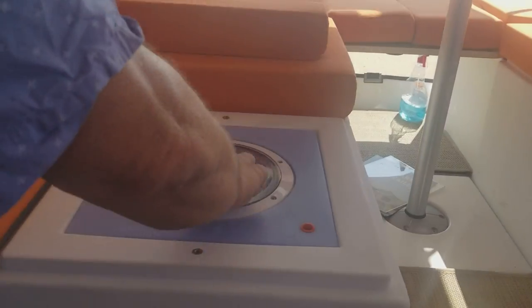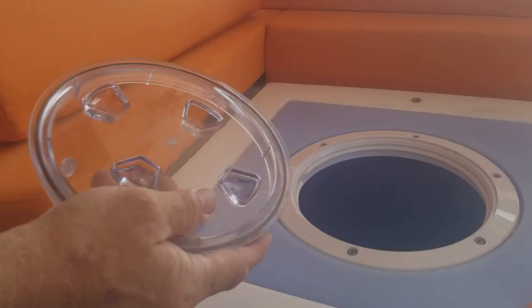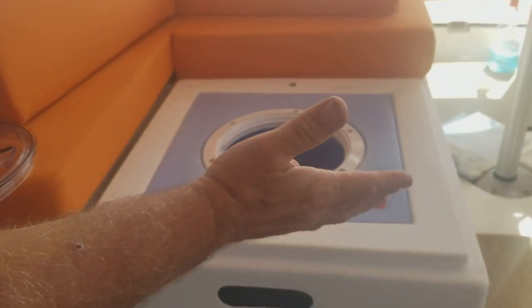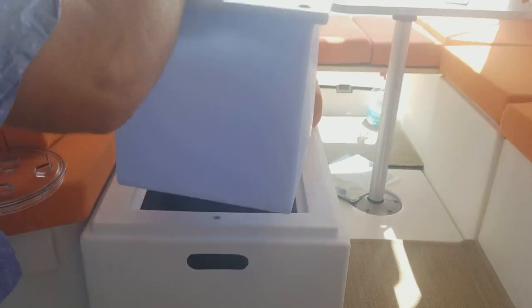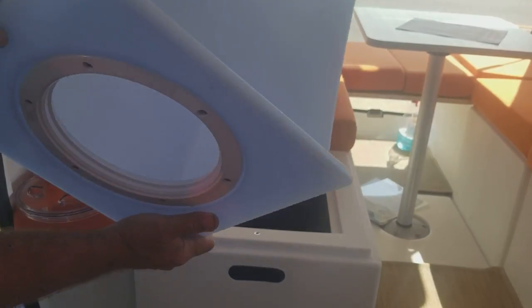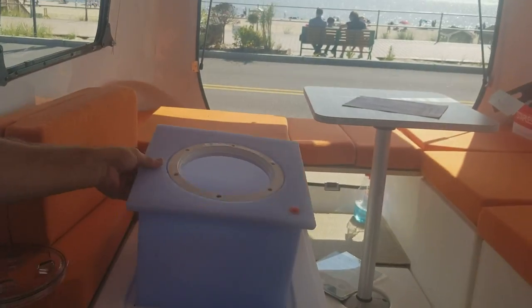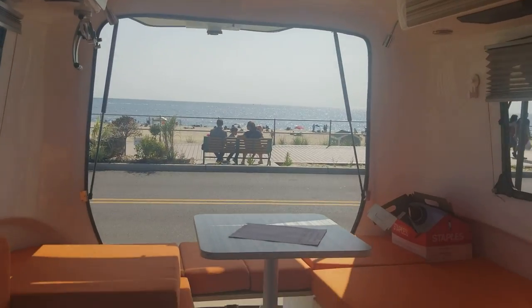Another cube option is a built-in icebox. You take off the top, fill it with ice, put your food and drinks in. When the ice melts, you don't have to take out the whole cube — you just pull out the center, pop off the cap, and drain the water out. Then you're good to go again.